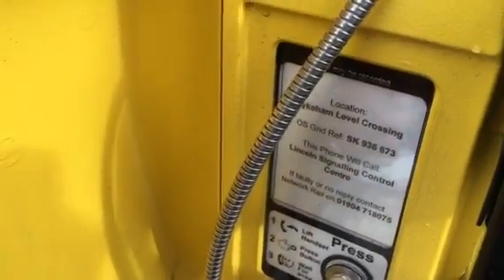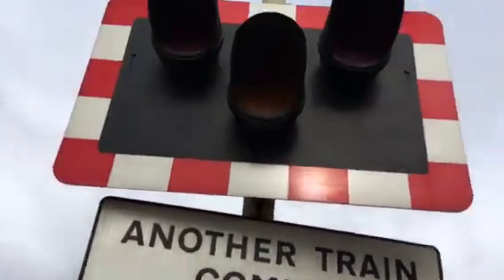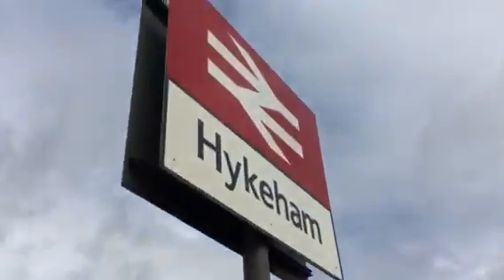This phone will call the signalling control centre. If no fault or no reply, contact — never read — on that number. Lift handset and wait for answer. Keep Crossing Clear — another train coming if lights continue to show. There's your LEDs there. Hykeham level crossing on Station Road. Hykeham station sign.